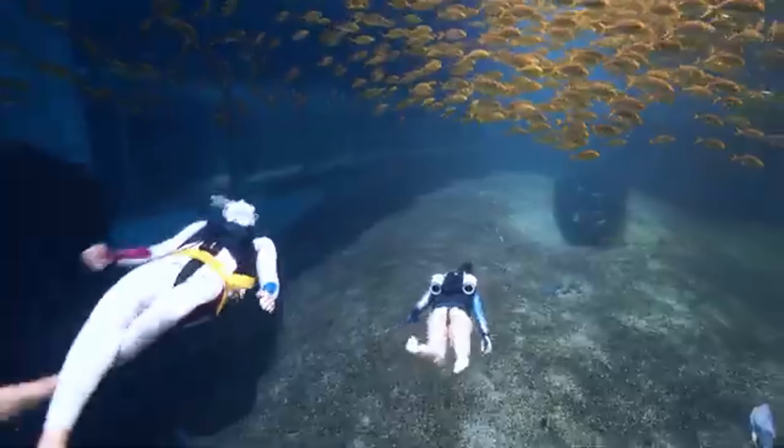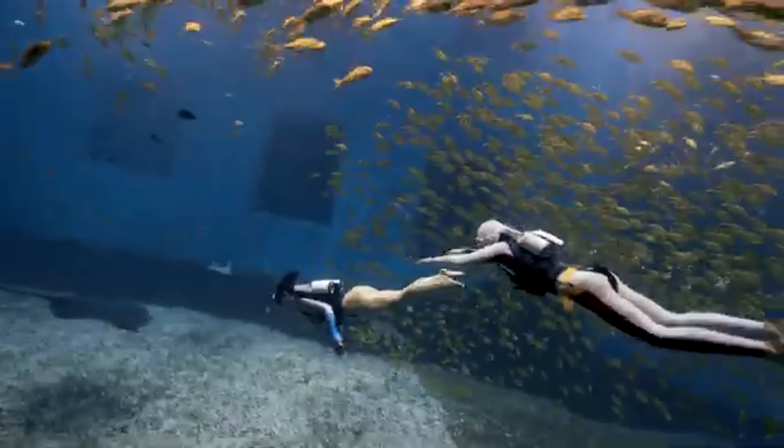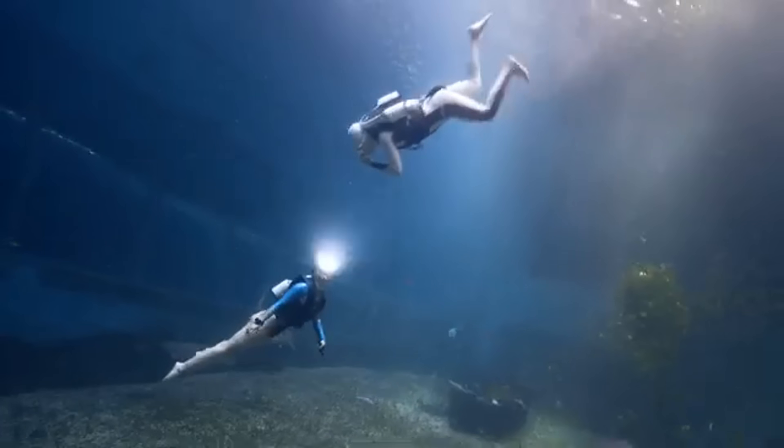Priced around $30,000, it's perfect for thrill-seekers, professional divers, and luxury yacht owners, giving users an exhilarating feeling of flying underwater with unmatched freedom and control.